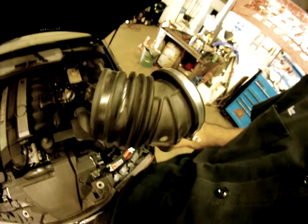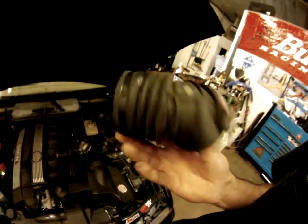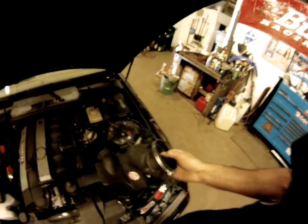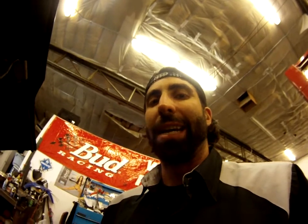On cold startups it'll sometimes misfire and run rough, and obviously give you some bad gas mileage. Also, with these O2 sensor codes coming on, this will also turn off the VANOS — the timing advance system — so you'll feel it kind of dragging a little bit.